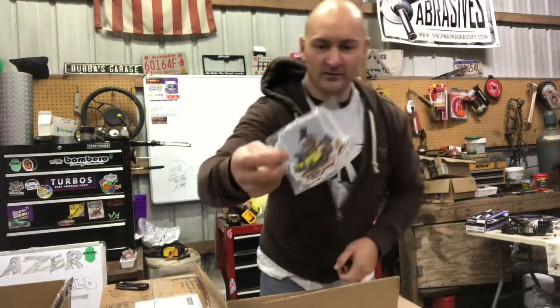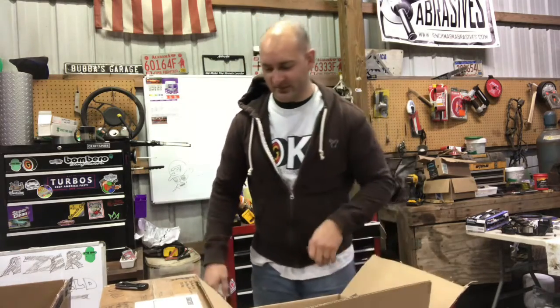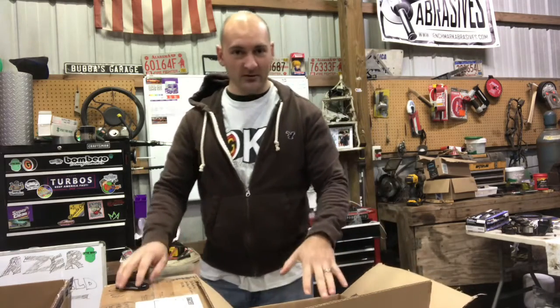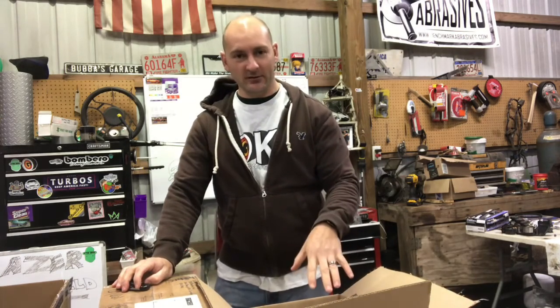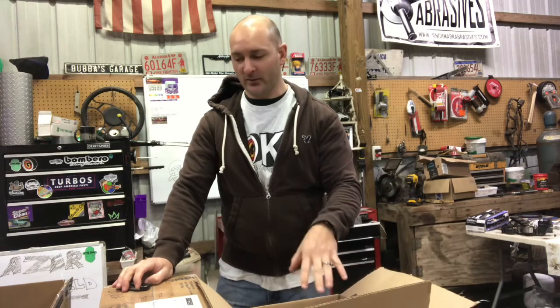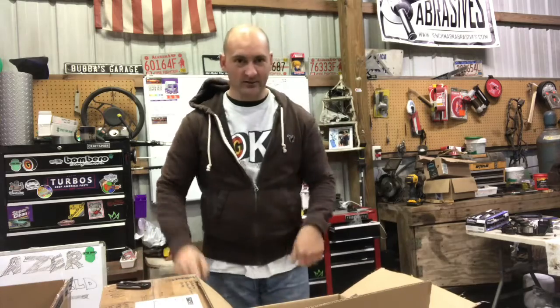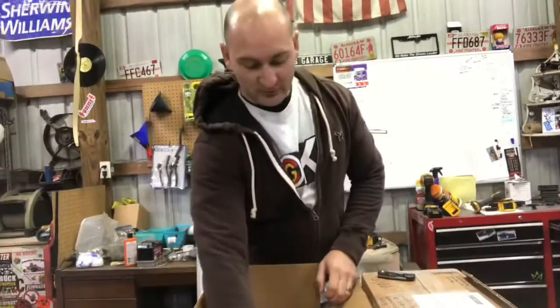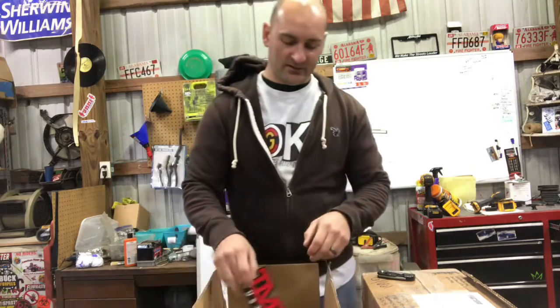I also got a little hot rod sticker. Thank you Jason for being able to hook up with Retro Sound and get all this into your giveaway to help celebrate hitting 10,000 subscribers. Now let me jump to the other side and show you what TMR sent.